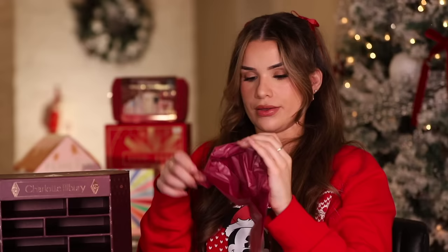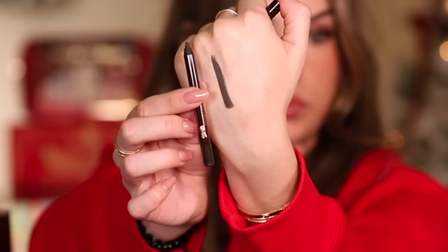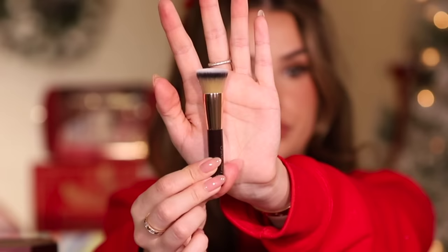In the sixth drawer you get her mascara — the Pillow Talk Push-Up Lashes. I'm a big fan of their mascara. Look at that tapered short-bristled wand, it's everything I like in a mascara. Drawer seven — it's the Rock and Coal eye pencil in Barbarella Brown. I low-key am way bigger a fan of brown eye pencils than black, and it glided on so smoothly.